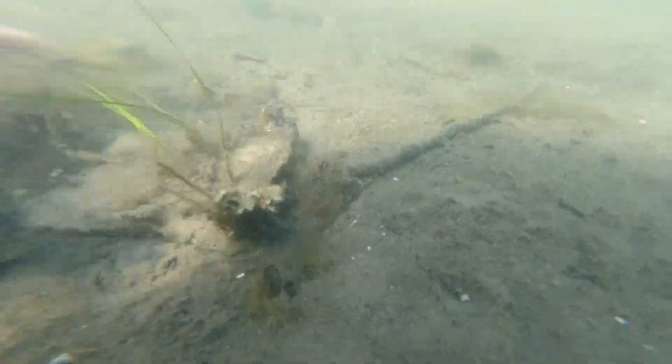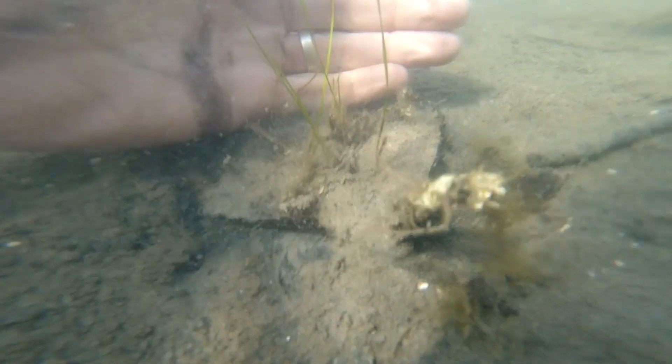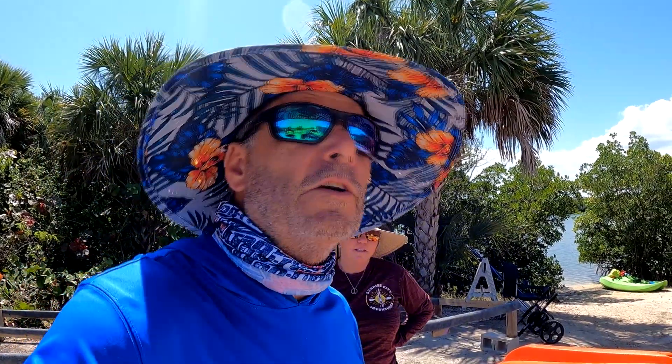The seagrass is growing — it's not really noticeable yet. If you come out here you won't see a lot until probably around July, when it should be really noticeable.